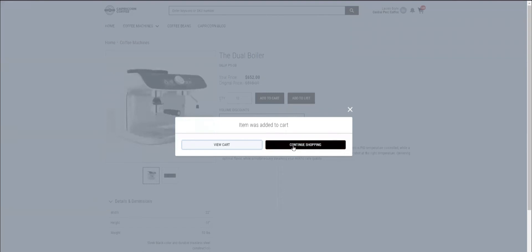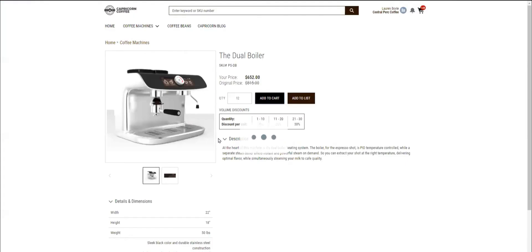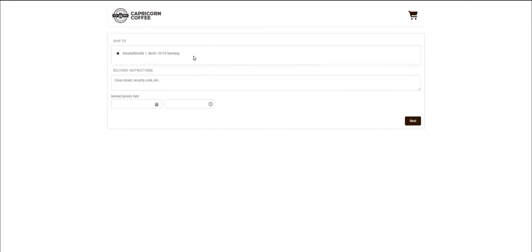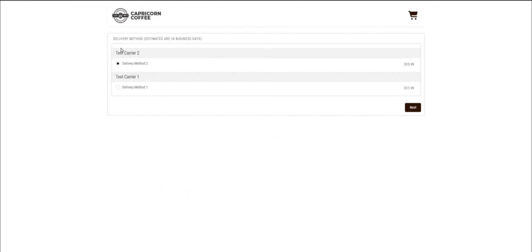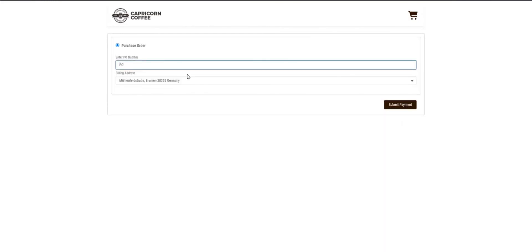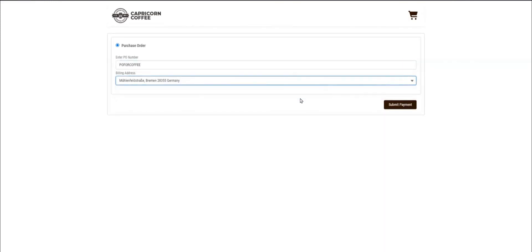After adding it to my cart, I want to review all the products I intend to buy to make sure that I have everything I need. Everything looks fine, so let's proceed to the checkout. My address is already set, so I just need to select the delivery date and fill in delivery instructions if necessary. Next, I can choose my delivery method — let's go for the faster one. After checking the shipping details, I enter my purchase order number and billing address and submit the payment.